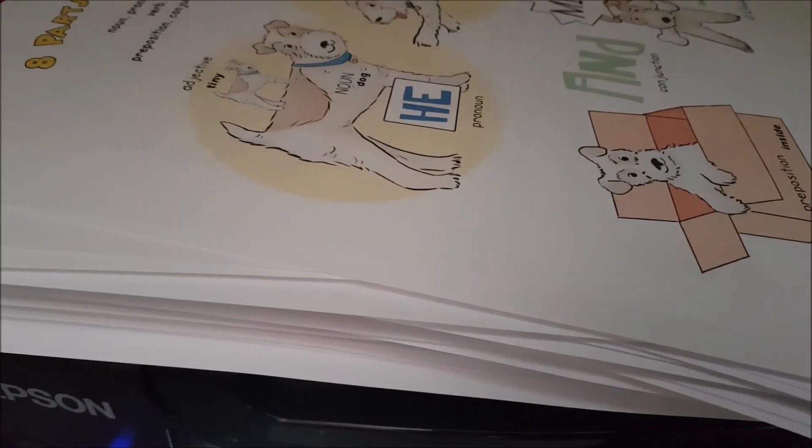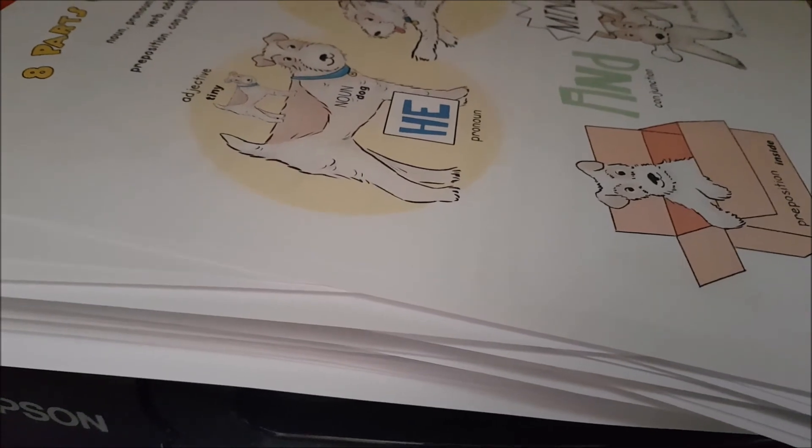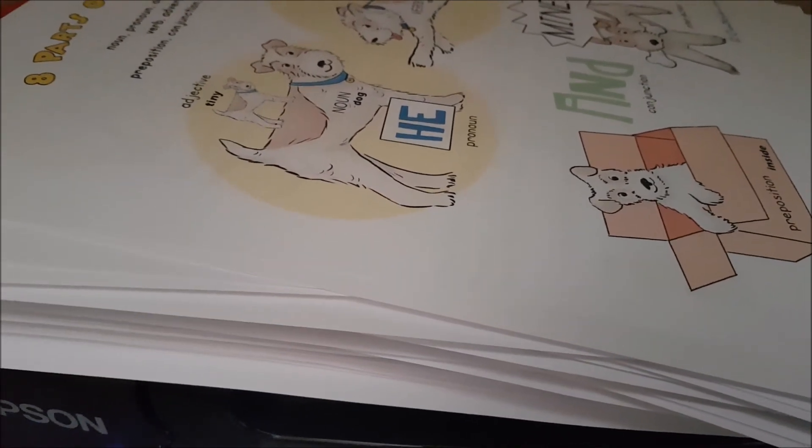I've finished printing. I'll do a flip through of this on another video. I think I'm going to leave this video there for now - take care and I'll see you in our next one. Bye for now.